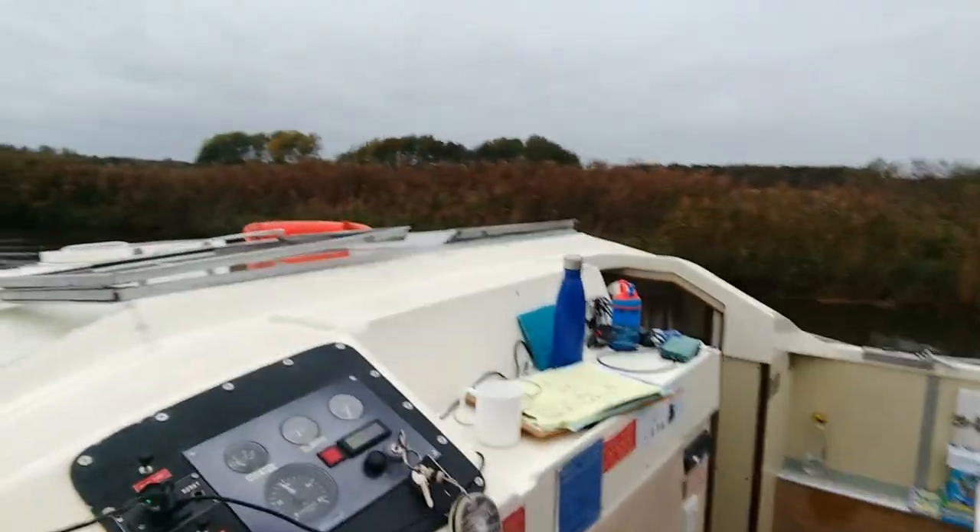I thought it would be good to add into the review at the end here just a little shot of the boat with its canopy down. To be fair, if you could guarantee this was going to be a fair-weather holiday, this boat would probably improve by double. But rain coming into the front — and it happened twice — that's not ideal. There's the boat with the lid down.